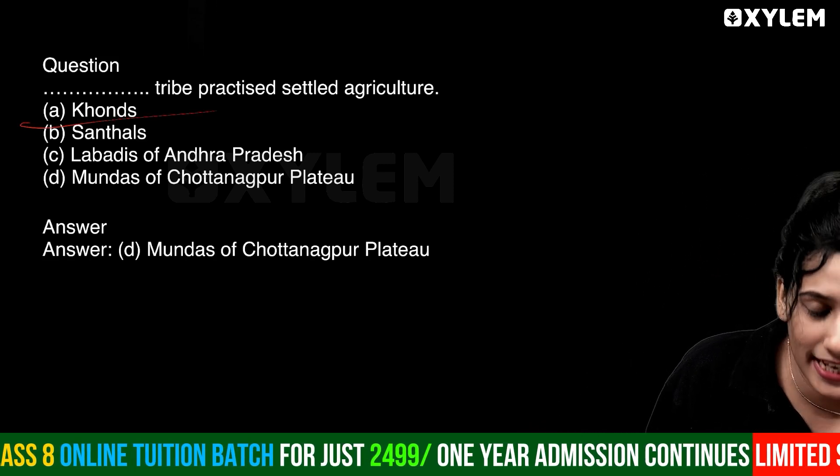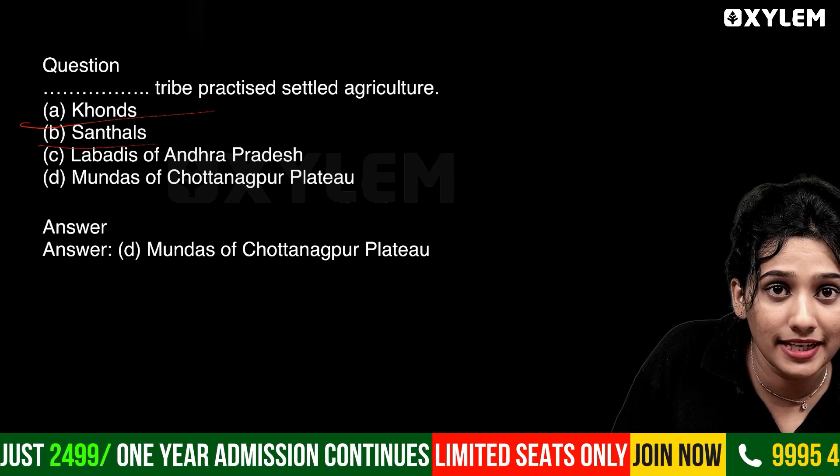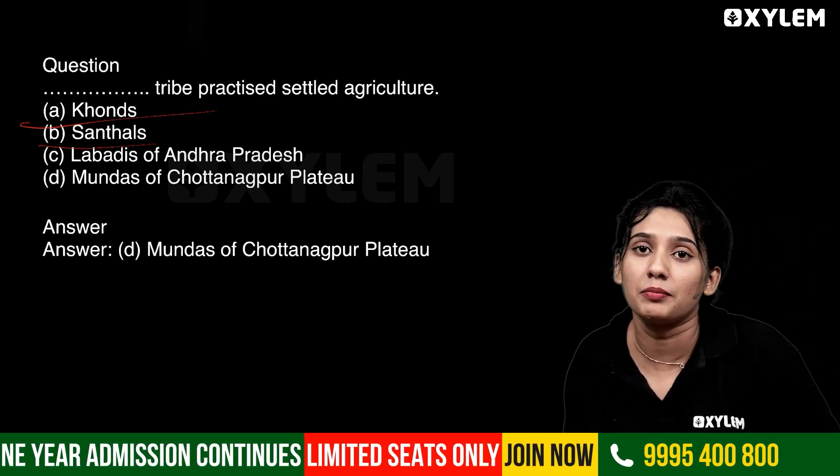Option A: Corns. Option B: Santals. Option C: Labadis of Andhra Pradesh. Option D: Mundas of Chota Nagpur Plateau.